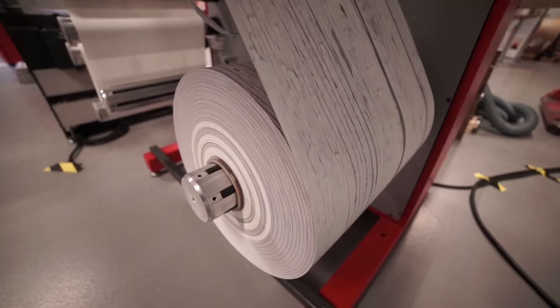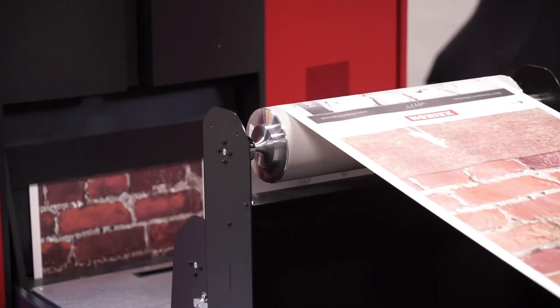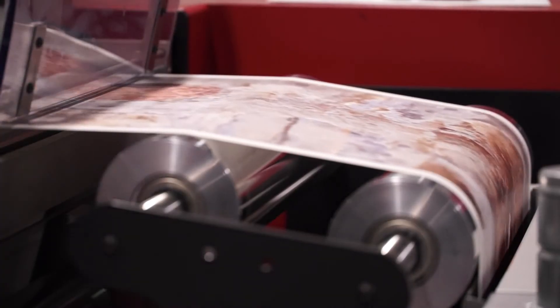The key for us to choose Saikon is they are really robust and of course their productivity — it's about 300 square meters per hour. They have the know-how, the expertise, service, and of course the machines. It suits very well for wallpaper manufacturing.